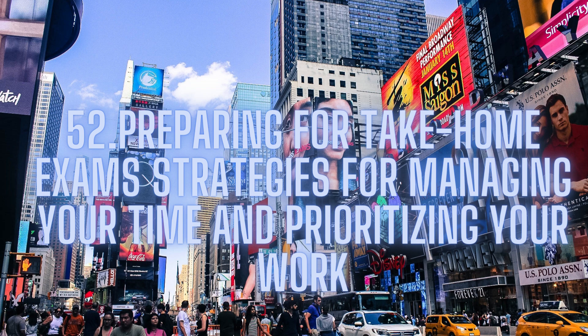Set realistic goals. It is important to set realistic goals when preparing for take-home exams. This means that you need to be honest with yourself about how much time and effort you can realistically commit to the exam. Setting unrealistic goals will only lead to frustration and disappointment. Instead, set achievable goals that will allow you to make progress towards completing your work.